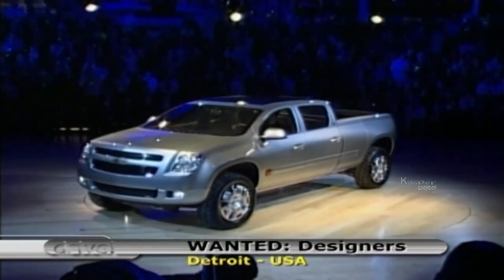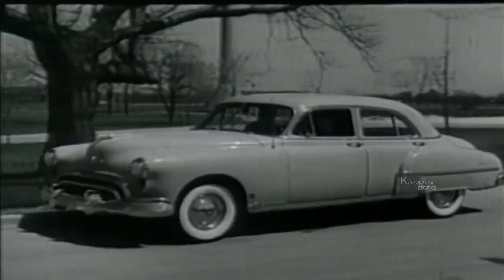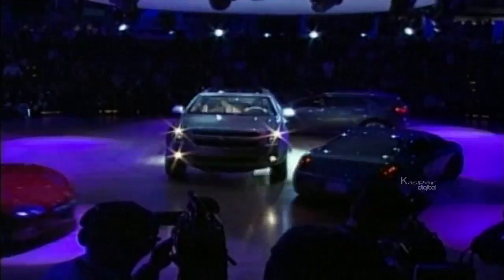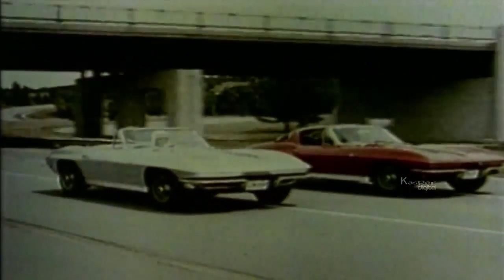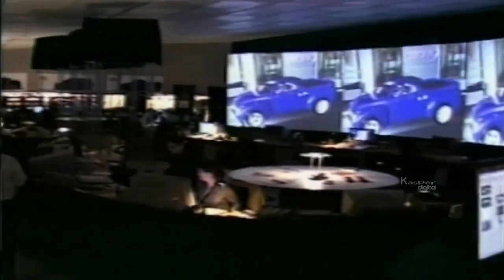Car guru Bob Lutz explains the importance of design: back in the old days, you could buy a less attractive car because of its reliability reputation. Nobody has to do that anymore — the quality of all cars is the same now; you'd need a fleet of 1,000 cars to pick up statistical differences. So the last big differentiator is design, and it's becoming critical. Automotive design has finally made a comeback. In the 1950s and 60s, cars had style and charisma, but by the 70s, environmental and safety issues forced manufacturers to shift their focus. Nowadays, consumers are demanding function and form, and General Motors alone employs over 600 designers around the world.